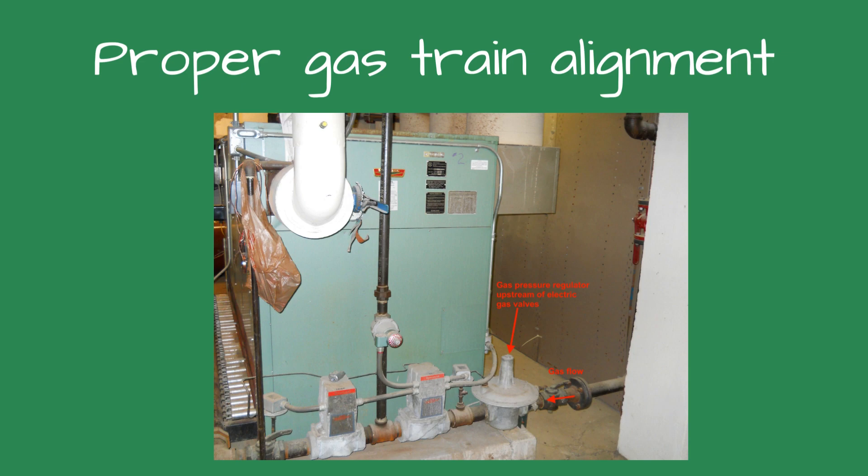'I know what the problem is,' I said, smiling. He asked what it was. I explained the problem, and the solution was simple: just switch the gas valve and the pressure regulator. He chose not to do it as the boiler was almost 20 years old. The lesson learned is that the gas pressure regulator has to be installed upstream of any electric valves to avoid what this boiler was doing.